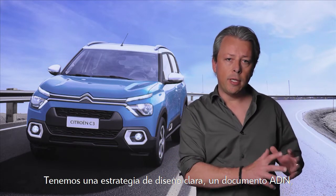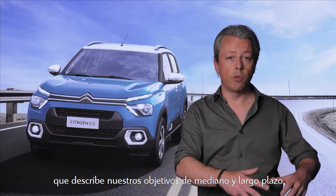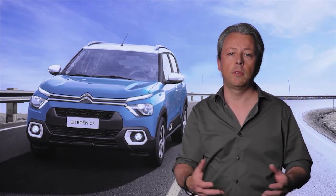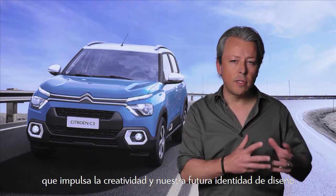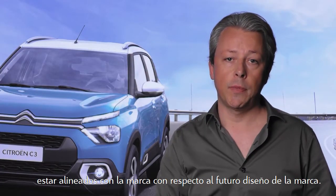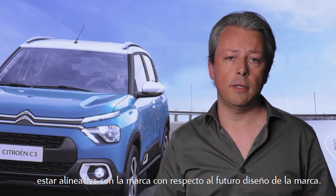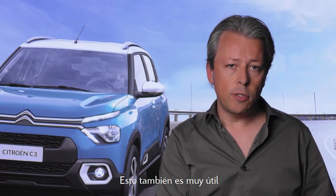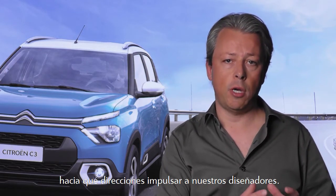Now we have a pretty clear design strategy, a DNA document showing where we want to go in the mid and long term. We also have internal concepts that push the creativity and our future design identity. This is extremely important to be in line with the brand on the future Citroën design, and very useful so we don't simply react to a new project, but we know in what direction we want to push our designers.